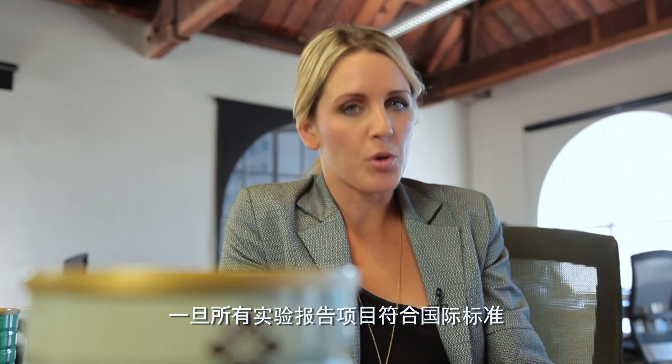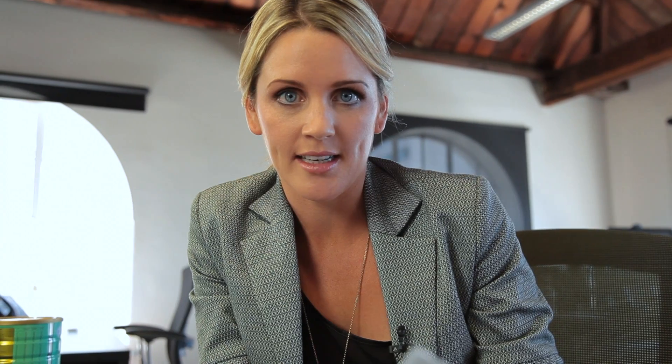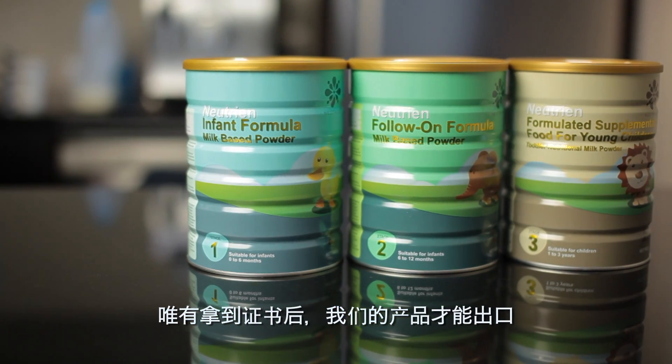Once the lab report comes back and shows that everything is compliant, the New Zealand Food Safety Authority will then issue a Certificate of Exportation, and only then can we export our products.